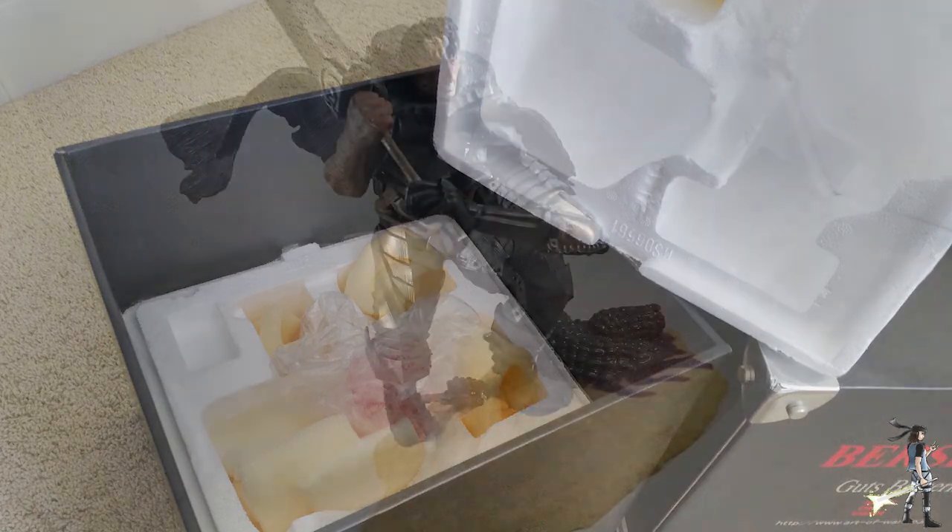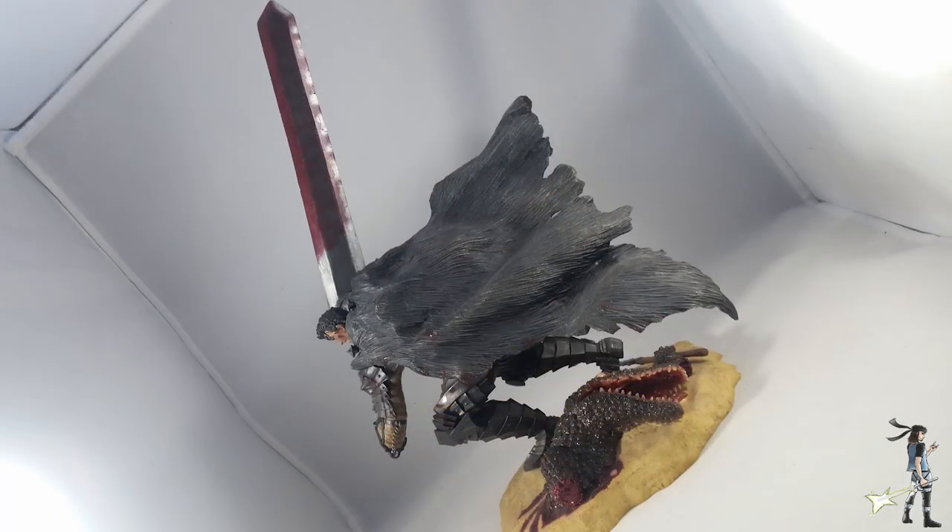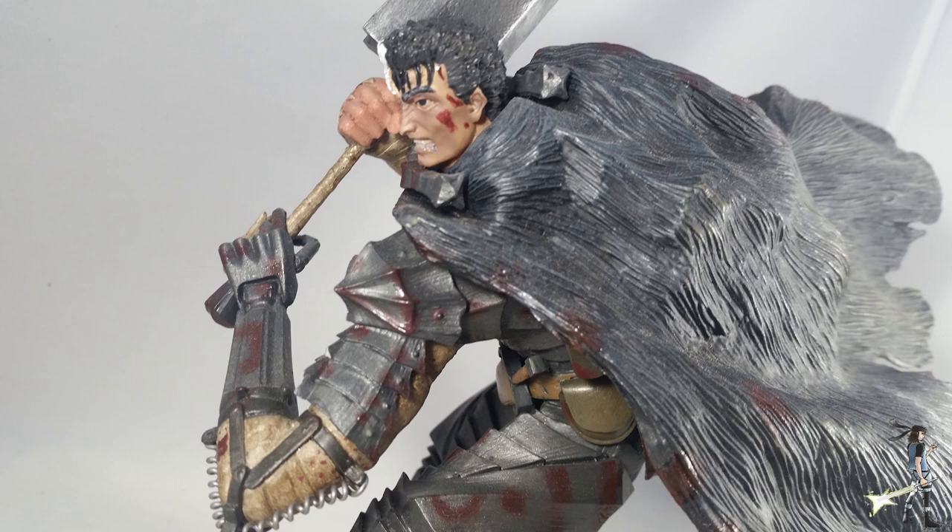Alright, here we go. This is the Art of War Guts Berserker Armor figure with the crocodile base. He is ginormous — standing 11 inches tall from base to the tip of the Dragon Slayer, and weighing about 2 pounds. This is polystone — a mixture of polyurethane material with stone additives that gives it a really hard, porcelain-type feel, so it definitely has weight to it.